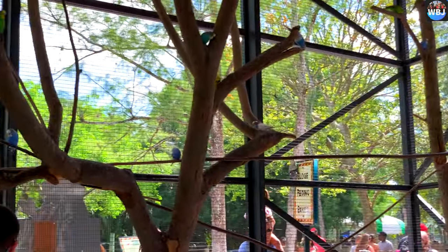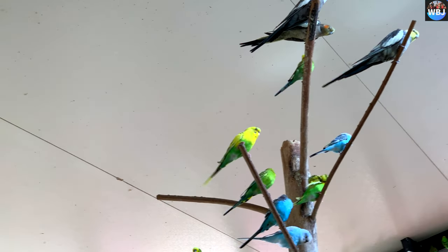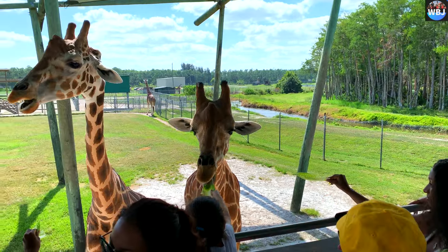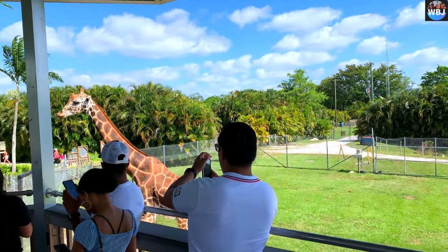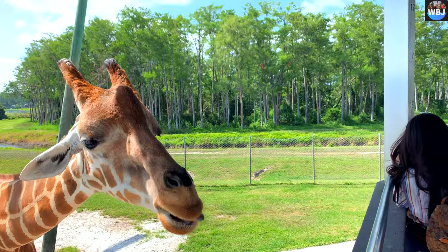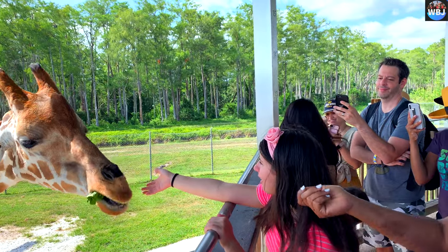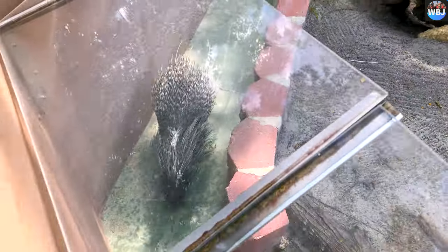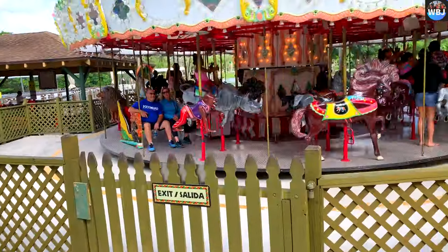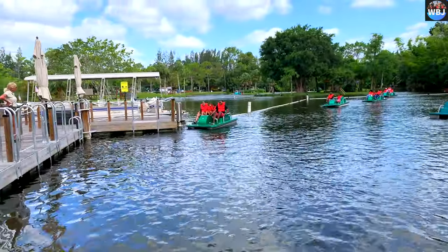Lion Country Safari was opened in 1967 in rural western Palm Beach County. At the time, it was the first drive-through safari park in the country and introduced a new concept to animal lovers — the Cageless Zoo. The opening generated enormous interest on the part of residents, visitors to South Florida, and the media. Lion Country Safari was originally developed by a group of entrepreneurs who wanted to bring the experience of an African game park — then an expensive and time-consuming trip — to families who would otherwise not be able to experience an African safari.